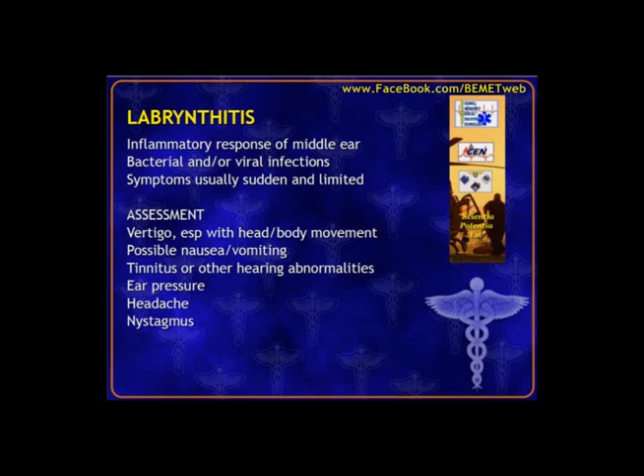Labyrinthitis is a problem with the same body part but is considered an acute, usually self-limiting infection — bacterial or viral — that starts pretty suddenly and resolves fairly quickly. Symptoms are similar to Meniere's with vertigo, but labyrinthitis tends to be more pronounced with head and body movement and position changes. In contrast, Meniere's disease can affect the patient at any time, even while lying still. Labyrinthitis tends to be more pronounced with position changes — that's one way to tell the difference.